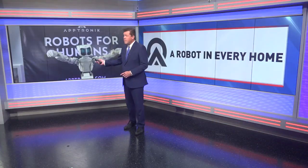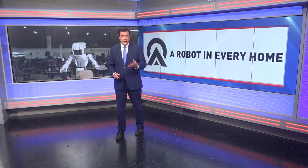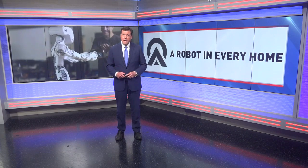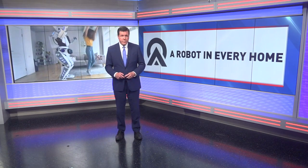Personal robots are coming sooner than you think, and one Austin company is leading the way. Aptronic says it's working on robots right now that will be smarter, stronger, and cheaper to make, and have the ability to change everything we do.